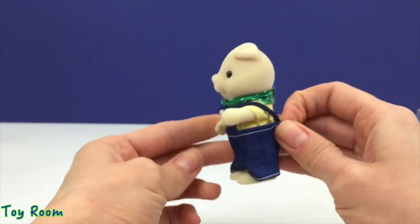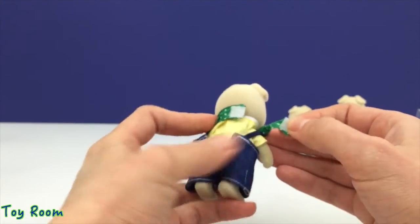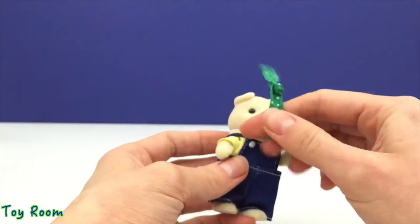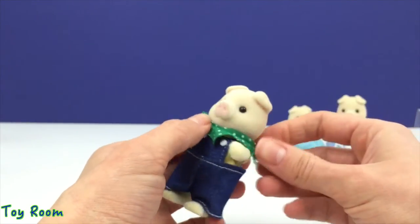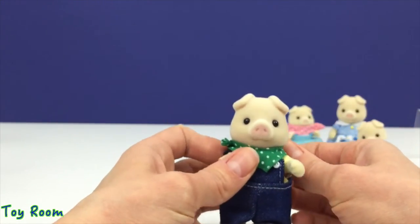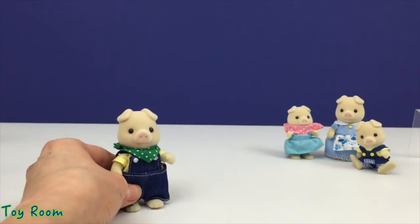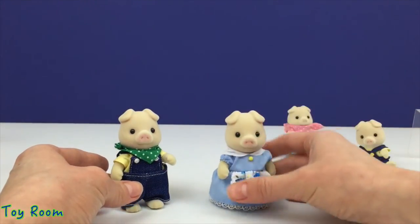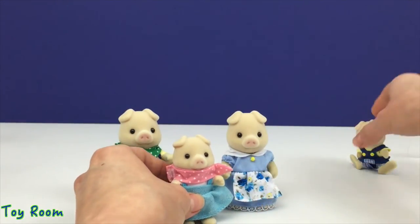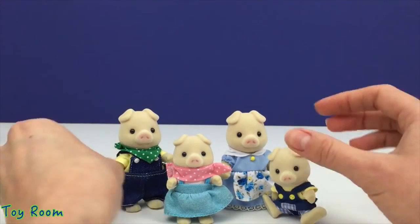No velcro here either. There are white buttons on the front and here is his handkerchief. He is one stylish daddy! Father Nathan runs the Cloverleaf Corn Farm, so he's very busy at work all the time, and once he's back home he can finally see his beautiful family.